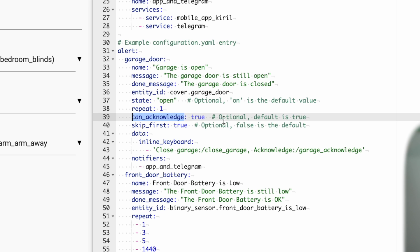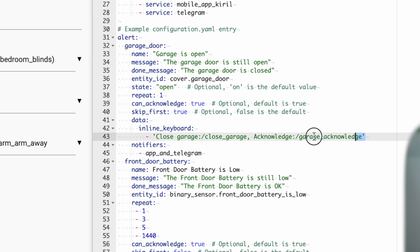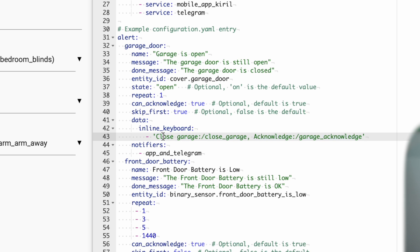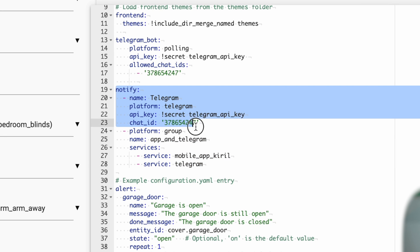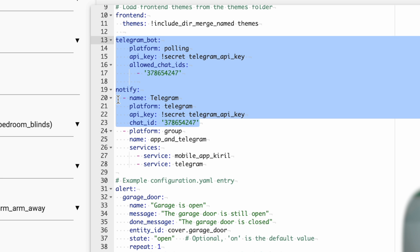If the state becomes 'open' — this is the state of the entity I want to track — and it stays open for one minute as defined in the repeat section, this alert is activated. The can_acknowledge option, which defaults to true, lets me acknowledge the alert as I showed you. The skip_first option means I won't receive the first notification immediately after the garage opens. Then I have this data inline keyboard with two options: 'Close Garage' sending callback 'close_garage', and 'Acknowledge' sending callback 'garage_acknowledge' — this is valid for Telegram messenger.